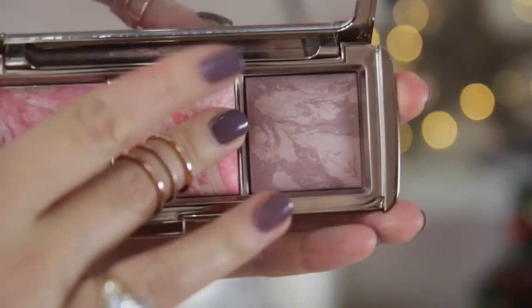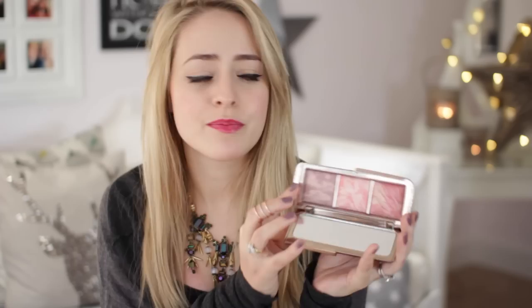They're pretty good on the price front as well. My other blush favourite is the Hourglass Ambient Lighting Blush palette, which contains three colours: Luminous Flush, Incandescent Electra, and Mood Exposure. I think these came out around Christmas last year and they are brilliant. I've used them loads and you literally cannot tell — they last for ages and give you a really natural kind of glow. The blush palette is definitely worth the investment at around £55; you get three colours that will last a very long time.